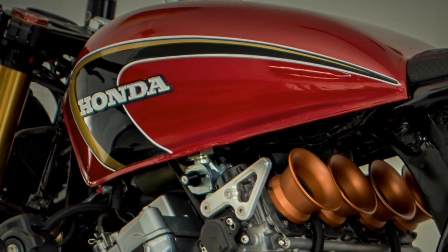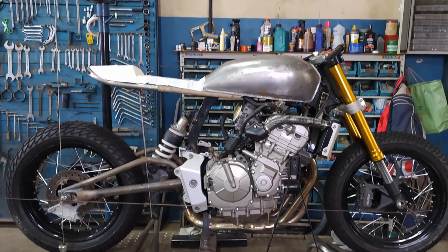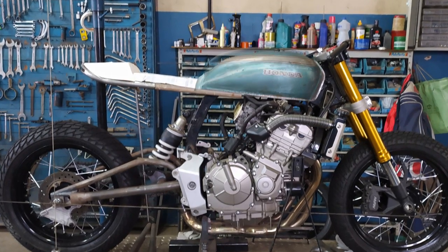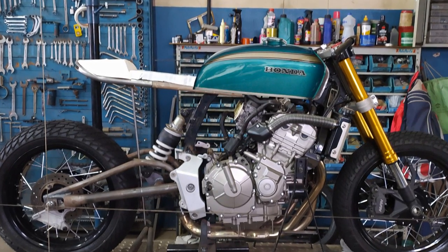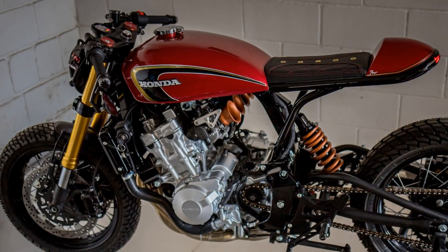To get the Honda flavor from the 70's, the Lorenzo brothers tried an original CB750 fuel tank. Fortunately, it didn't work — I said fortunately because this one is simply perfect.